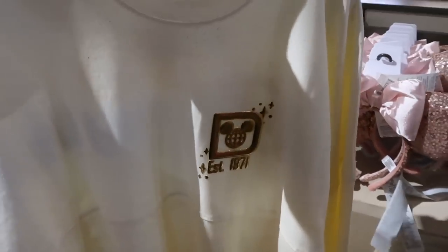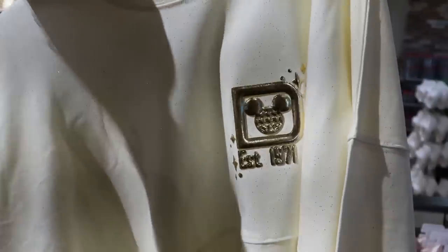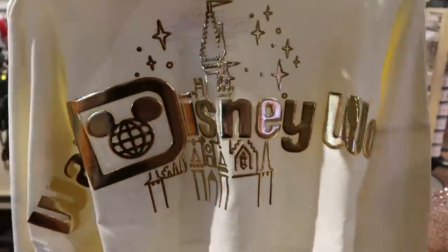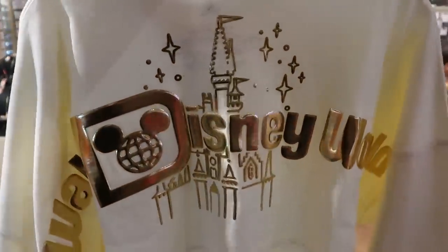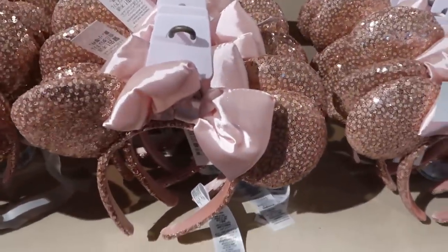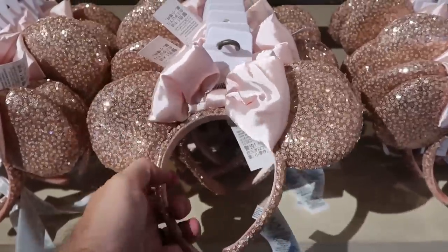This one is actually one of the newest Spirit Jerseys at Walt Disney World — it has a lot of gold flakes inside and says 'Established 1971' with puffy raised lettering. The back side again has Cinderella Castle, Walt Disney World, and a lot of stars — really really beautiful. And over here is a really nice pair of pink sequins ears with a very soft bow.